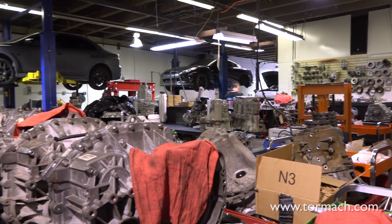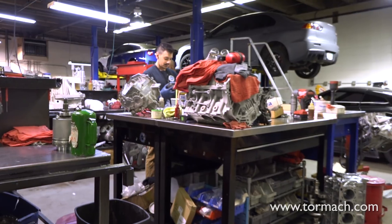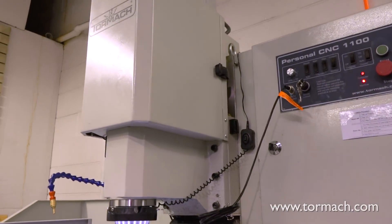When we first started looking for a CNC machine, being a small shop, we had no budget for a Haas. So we started looking for a company that had a decent track record. When we came across the Tormach, it looked like the machine was very capable. We watched a bunch of videos on what it could cut, and it seemed like it could cut anything we could throw at it in our industry. So we decided the Tormach 1100 was probably our best bet, since we do a little bit of heavier part machining.